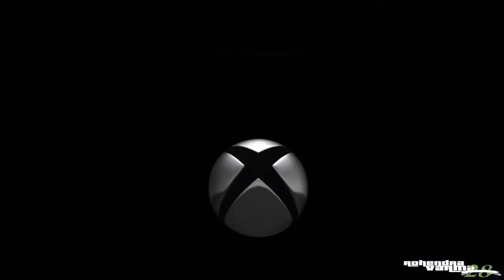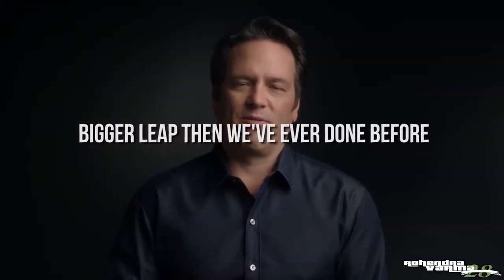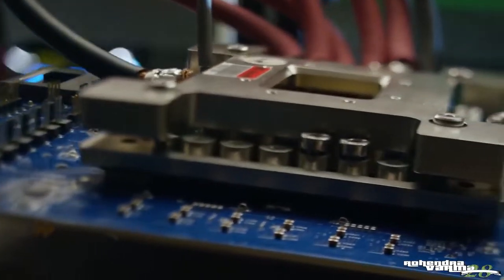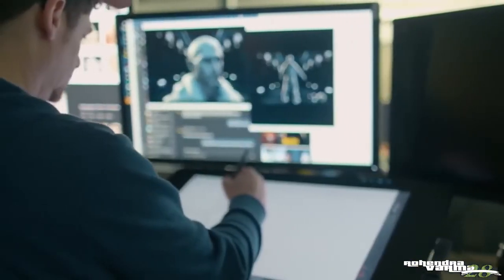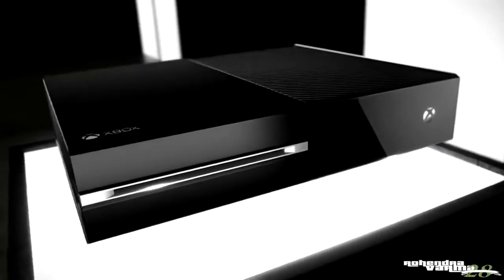That leaves the Xbox Project Scarlet. In their reveal trailer, which was like watching paint dry, they say that this generation will be a bigger leap than any generation they've done before. Does that mean that the color scheme will be, in keeping with the name, red instead of green? Microsoft is promising that its premium edition, which is called the Anaconda — proving that they are also fans of innuendo — will be about 10 times more powerful than the base model of the Xbox One. It will also, somehow, be cross-compatible with PC and Nintendo Switch.